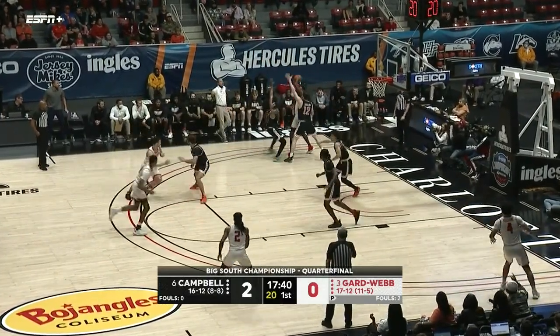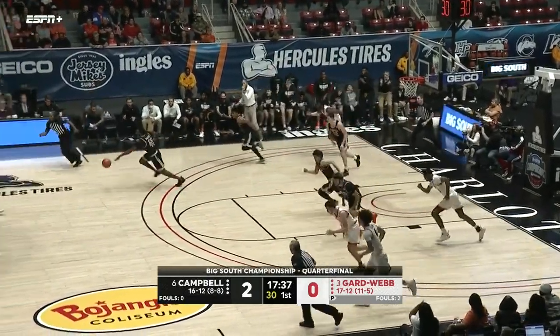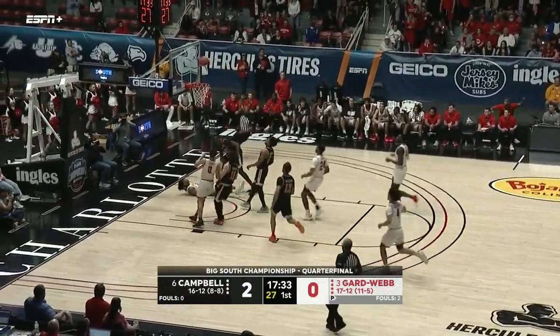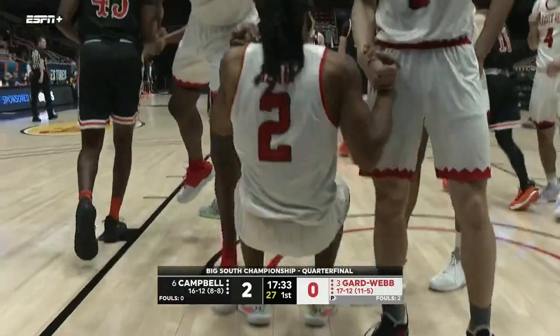Lance Terry's got it, feeds it to the post. Lance Terry is eighth in the league in scoring at 14 points per game, as well as DeMorean Williams, so a couple of guys for Gardner-Webb that can really fill it up. Henderson to the other end — and an offensive foul.